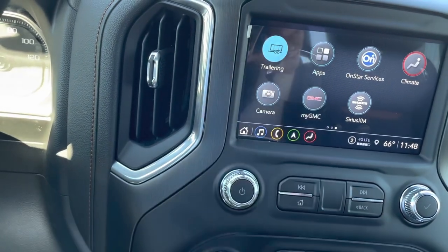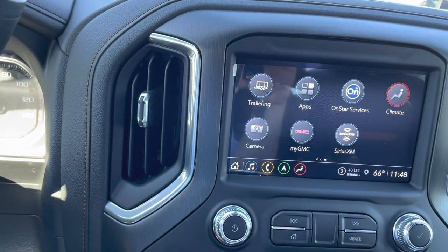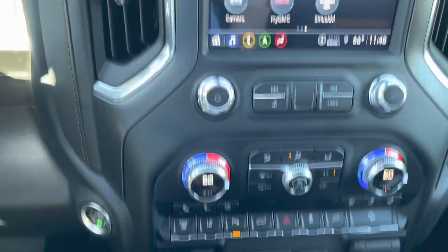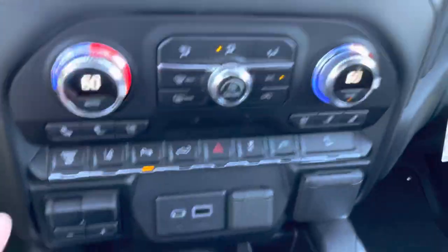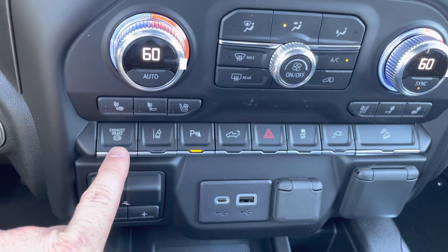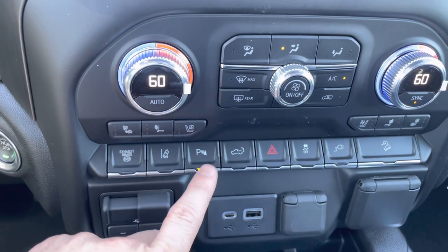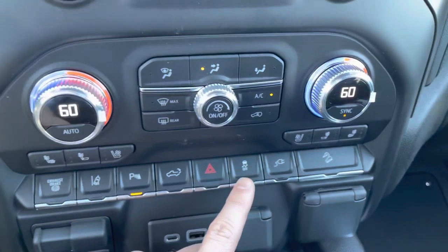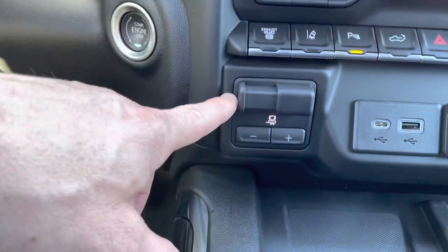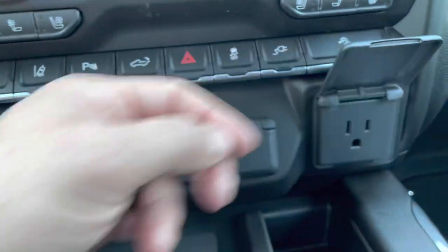Going over to the trailering section, we can get started with all these different features and check on your trailer — it's got a whole mode just for that. This is definitely built for work but also luxury. Here are the radio controls and climate controls — dual climate, I like that. We've also got heated and ventilated seats for the driver and passenger. In this row, we've got your exhaust brake, lane departure alert, parking sensors, power tailgate release, flashers, traction control, outlet controls, descent control, and trailer braking. We also have USB-C, USB-A, an adapter, and a 110V outlet.